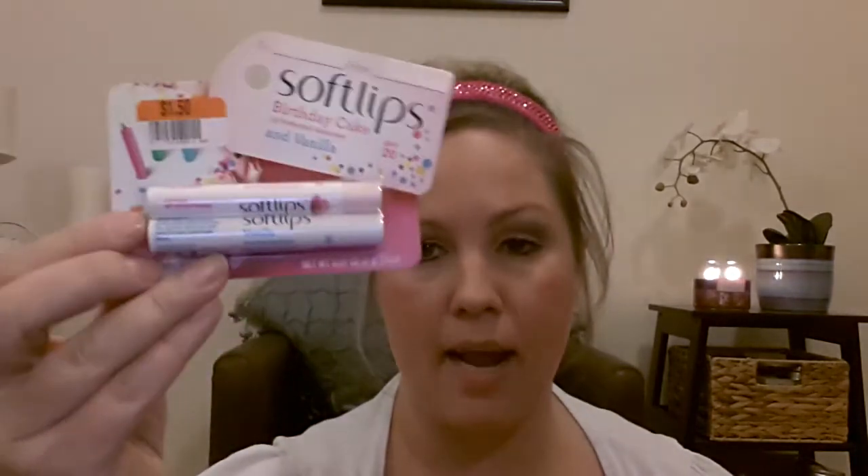Moving on to the items from Big Lots. The first thing was Soft Lips in Birthday Cake and vanilla — both were $1.50, which is a really good deal. Next I got a couple of Sephora polishes for $2.50 each. The first one is in Conceited — a really pretty hot pink glittery color, gorgeous. The next one is a really pretty deeper green color, which is going to be nice for the holidays.